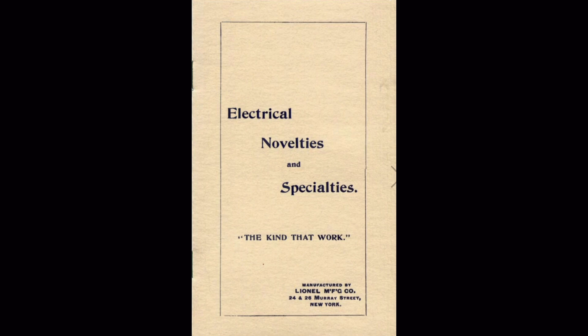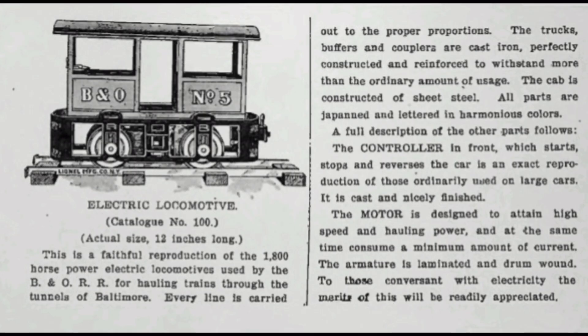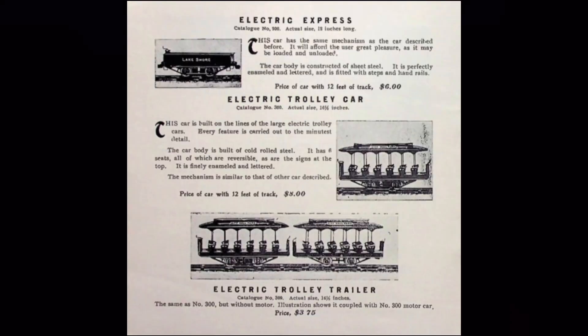Lionel would print its first catalog in 1900, and the first catalog to feature toy trains was printed in 1901. These early catalogs were not much more than pamphlets, featuring small black and white illustrations of the products, and mostly focused on presenting the items through text. Lionel also often catalogued their products through large generic catalogs which contained products by many other companies. By the end of the 2 7/8 gauge production, the catalog had expanded to include a variety of products, but the best was yet to come.